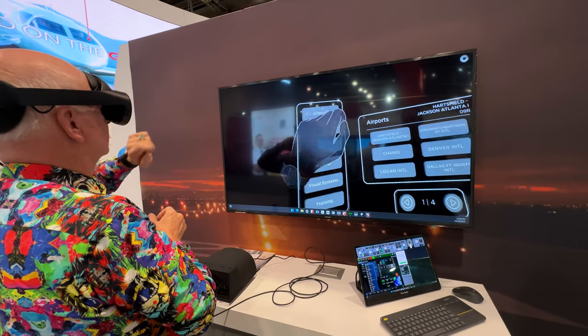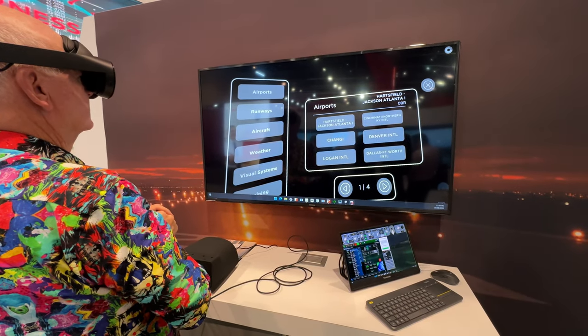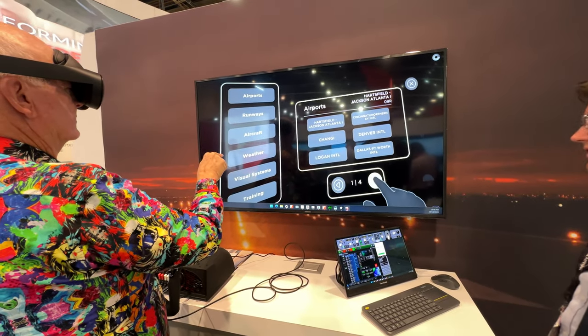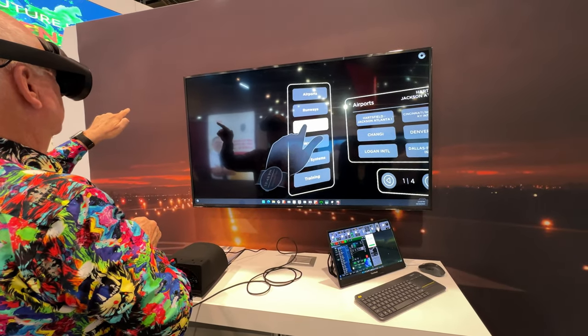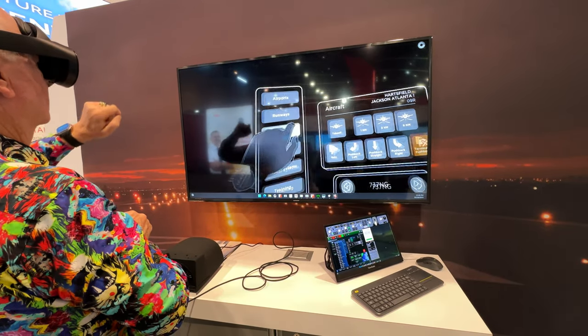So, airports — those are the ones that you can pick. We have a couple lists of them, but we can also add airports on customer request as well. And this is, again, all Collins systems that we're bringing in. So, aircraft — that's where you would pick the aircraft.